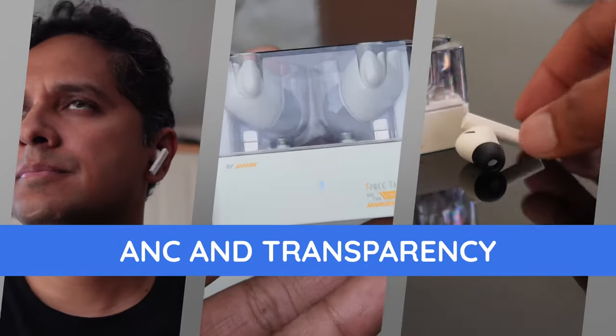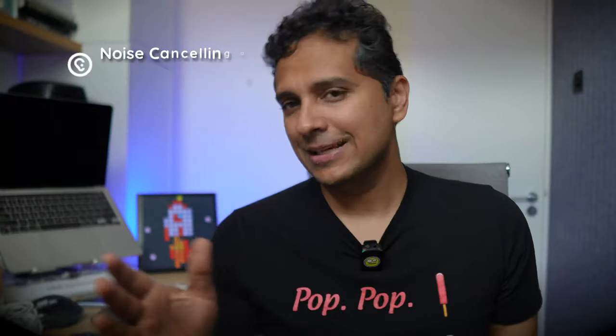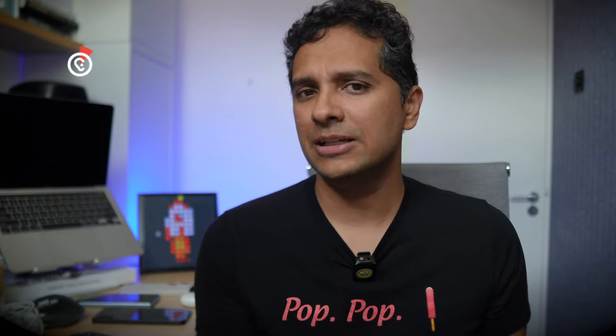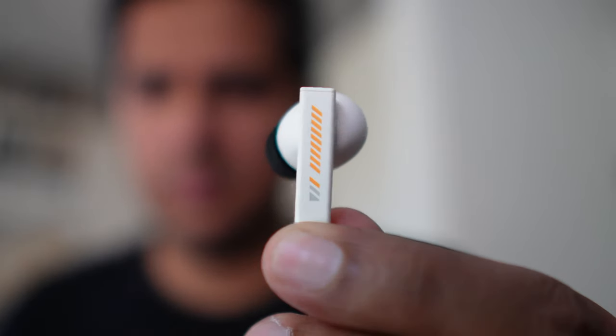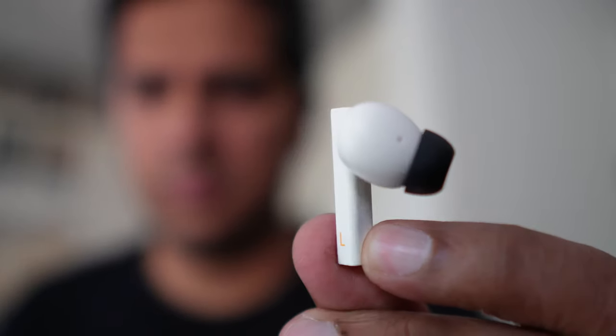Active noise cancelling is the headlining feature, so let's start there. I did not expect top-tier ANC here at $25, and I didn't get it either — which is fine. They kind of met my expectations; we'd put them in tier D. As long as I'm not expecting complete quietude, I think these are decent. Walking around at the grocery store, it was a bit noisy, I turned on noise cancelling, and everything kind of dropped a bit — that's the kind of experience you can expect. No elimination, but more like reduction.